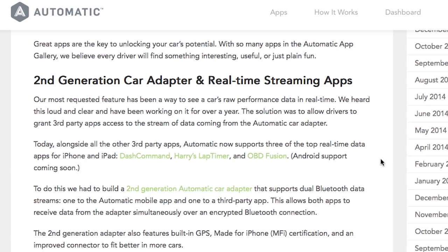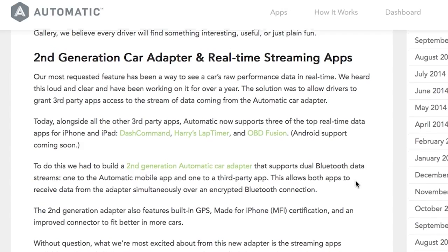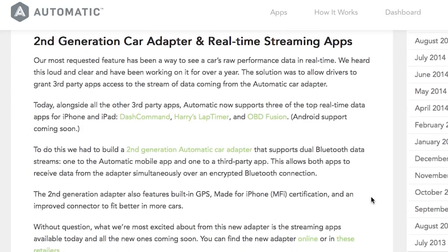I should point out that I've been using the first generation of the Automatic. The new version is nice because it offers a built-in GPS, which I found was problematic when my phone wouldn't connect, and it's also fully iPhone certified — it's sort of shocking to me that it wasn't like that before. The really big advancement is also that now you can see real-time results. For you performance people, that's a huge thing — you can see all of your gauges and all of your information at a moment's notice in real time.